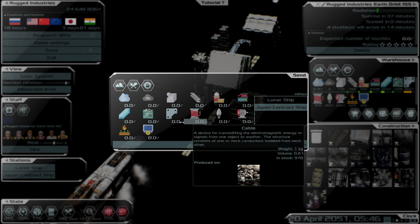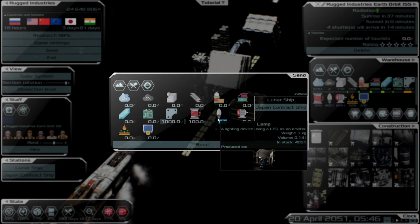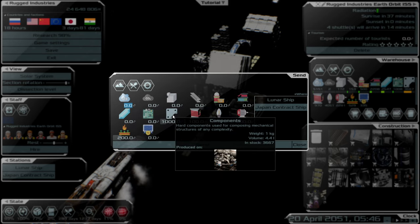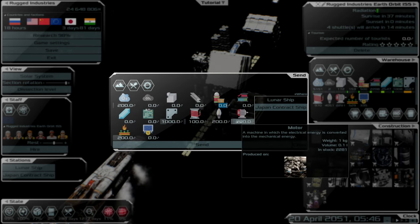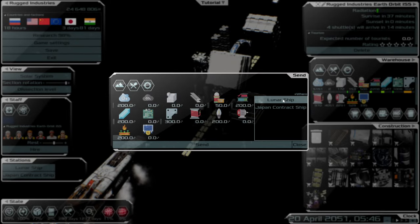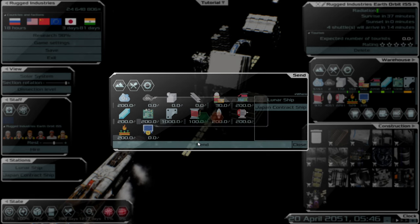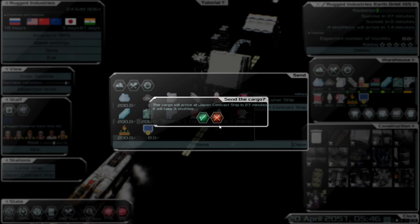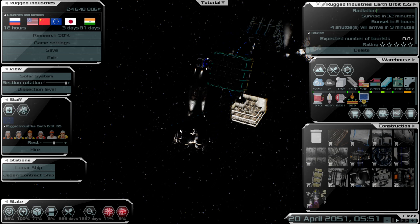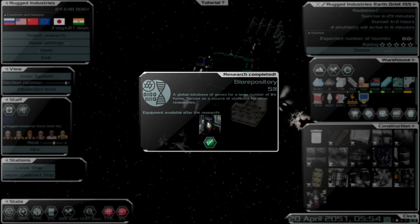For the Japan contract ship I'll send roughly the same, but we'll also need motors. I can't remember if I sent CO2 or oxygen — I'll send oxygen. We'll send 30 rations over. Biorepository is now complete, which means we should have the bio waste module available. Lots of shuttles are going to be coming back and forth now.